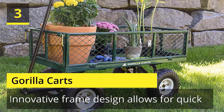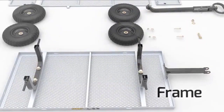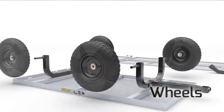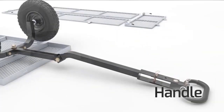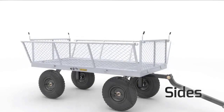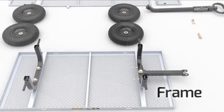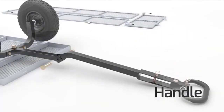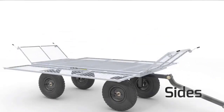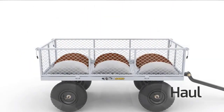Number 3: Gorilla Carts. The newly designed Gorilla Cart Steel Garden Cart has been engineered to significantly reduce assembly times, making it quick and easy to put this cart to work. The new frame design improves maneuverability, increases ground clearance, and gives the cart a tighter turn radius, making it easy to move up to 400 pounds for gardening, farming, or any other outdoor jobs. The durable steel bed features removable sides. Check the description for details and prices.